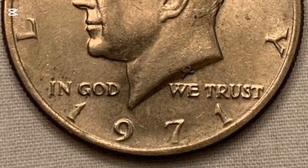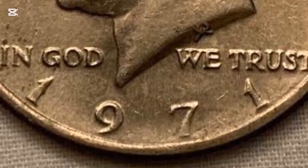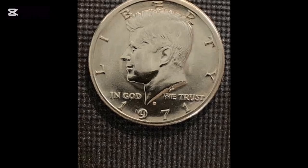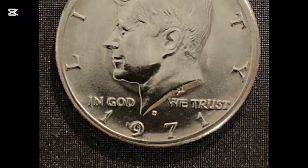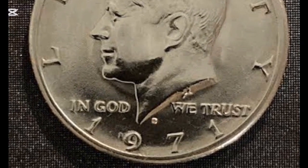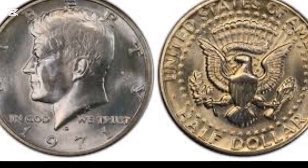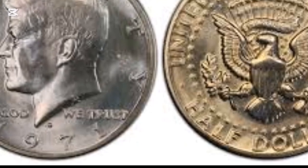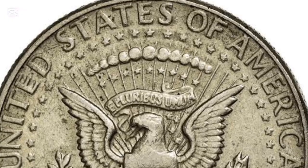The 1971 half dollar comprises 91.67% copper and 8.33% nickel. It weighs 11.34 g (0.4 ounces) and has a diameter of 30.61 mm. It also comes with a reeded edge. In 1971, the U.S. government struck half dollar coins in three centers — Philadelphia, Denver, and San Francisco. The units from the Philadelphia Mint bear no mint marks, while pieces from Denver and San Francisco come with the D and S mint marks. Let's break down each 1971 half dollar variety.